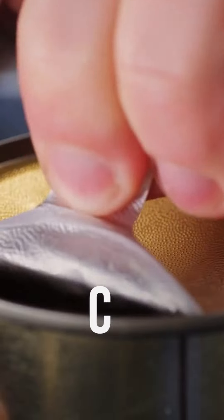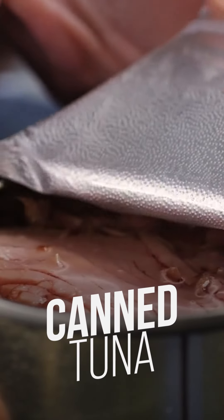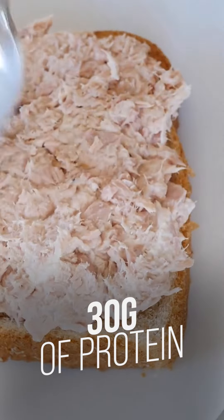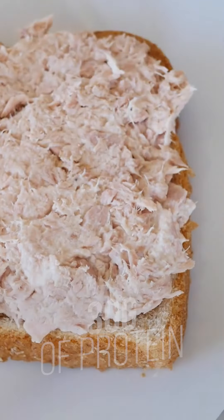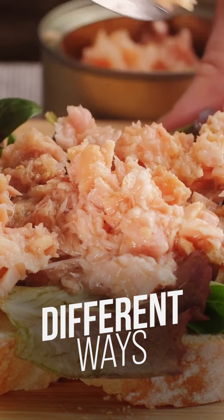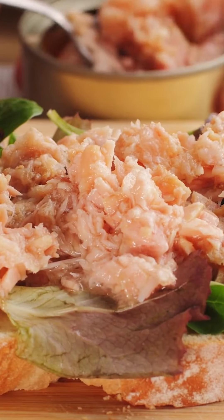Another classic cheap bodybuilding food is canned tuna. After all, canned tuna has over 30 grams of protein per 100 grams, no carbohydrates, and only little fat. Of course, tuna doesn't taste good to everyone, but if you like to eat tuna, then it's simply an excellent food for you. What's more, tuna can be prepared in many different ways, so if you're a little creative, you can create a lot of variety.